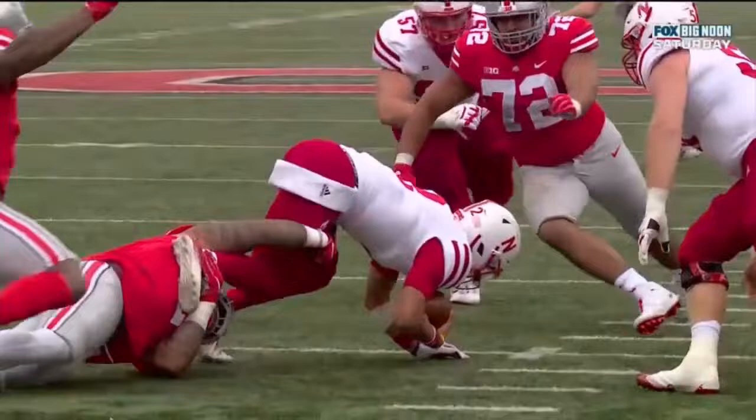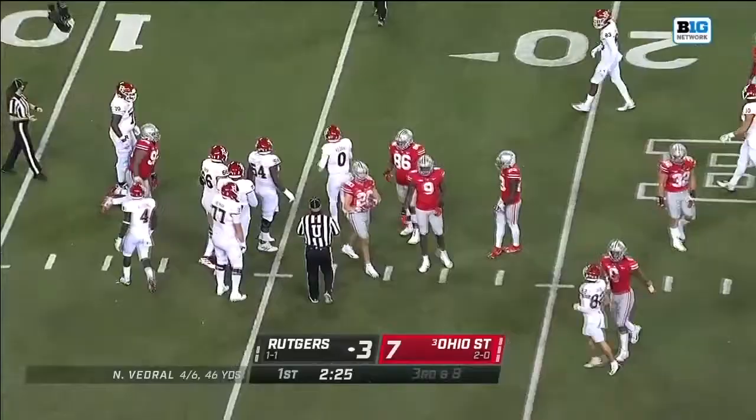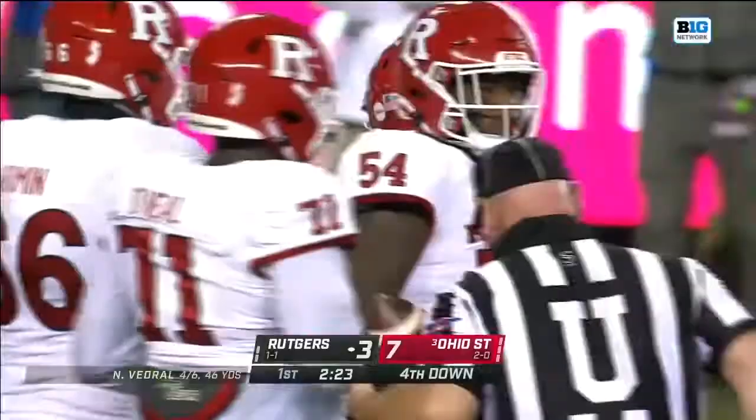It's going to be interesting to watch. Now he's going to try to take off — felt he had nowhere to go. Dragged down from behind. Shoestring tackle there by Haskell Garrett.